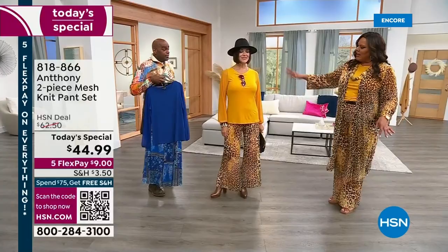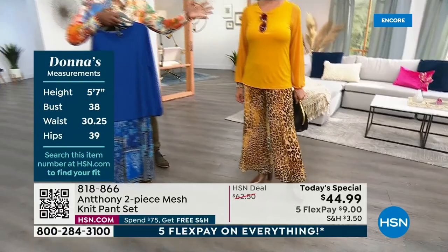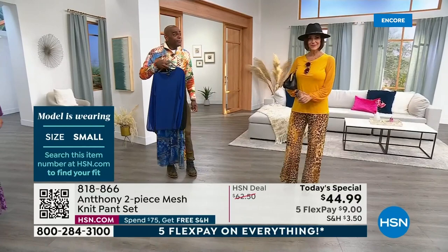This blouse is a timeless look. If you go back to even the 20s, the old movies, you would see women wearing this with skirts and with easy pants. It just looks so good. Donna's stats — she's 5'7" and she's wearing a small. If she's in the small, I'm in the 1X, and it looks great.